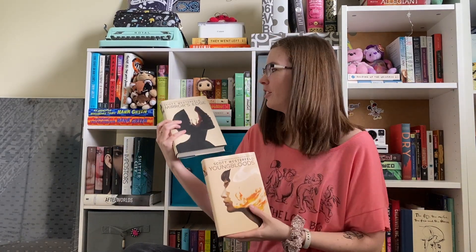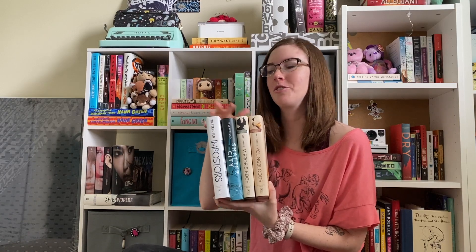Moving down to the Scott Westerfeld shelf. Since this is a shelf dedicated to one author, it does not change very often. The only two new ones are Mirror's Edge and Youngbloods, which are the completion of the Uglies spinoff series. Scott Westerfeld is one of my favorite authors, mostly because he wrote the Uglies series, which is my all-time favorite dystopian series. The first spinoff completely holds up; the rest not so much. Under Uglies and its spinoff we have Afterworlds, which is another fantastic book, and at the back is the Zeros trilogy, which he wrote with two other authors — they're just okay.